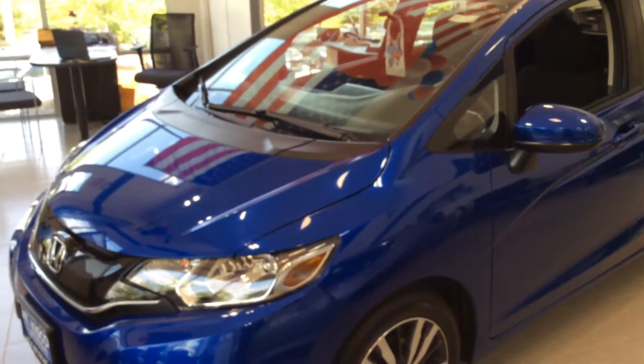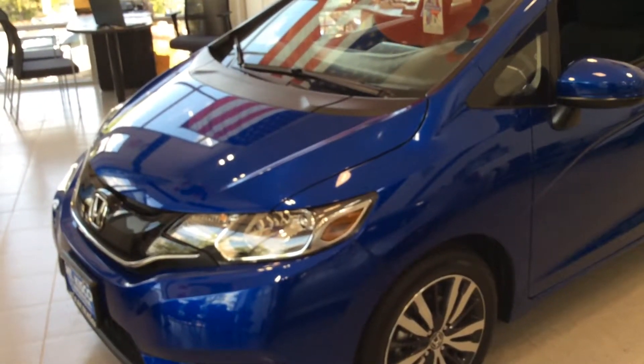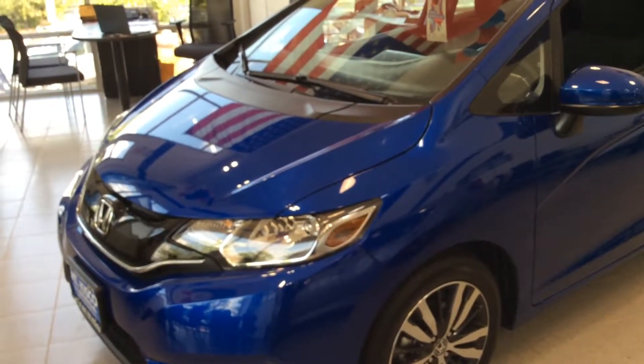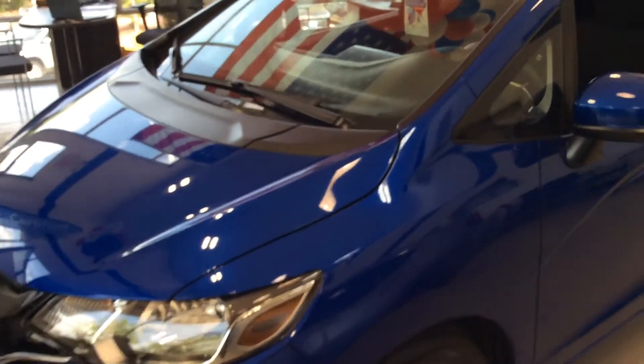Hello Nora, Brian Durkin here at Mt. Kisco Honda. Just wanted to take a quick moment here to show you the 2017 Honda Fit in Blue that you requested. It's sitting here on the showroom floor. You're welcome to come down and take a look at it.